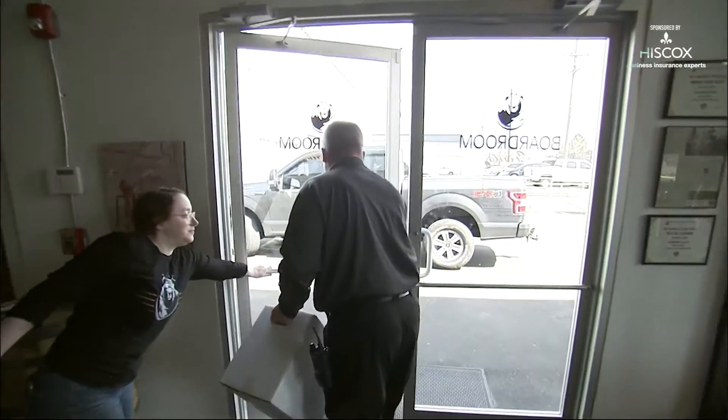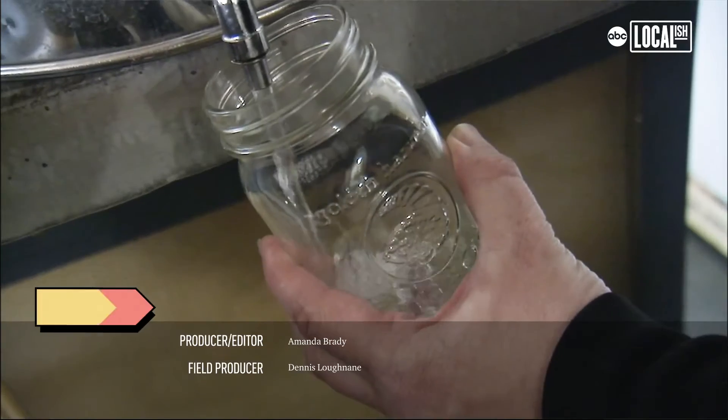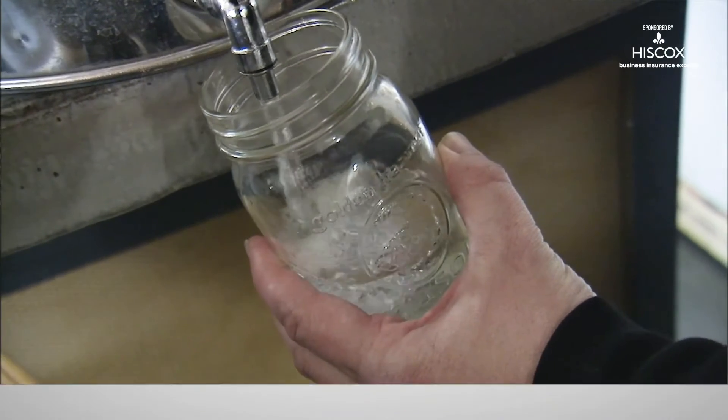The community's response has been significant. We even had a police department give us a call earlier today asking for sanitizer, which we gave to them free of charge so they can use it while the forces are out and about. People really seem to appreciate what we're doing.